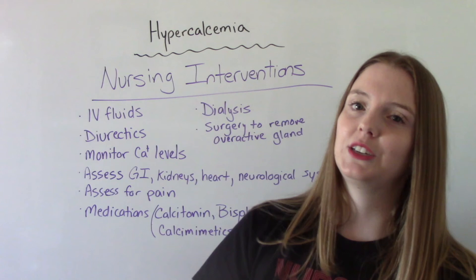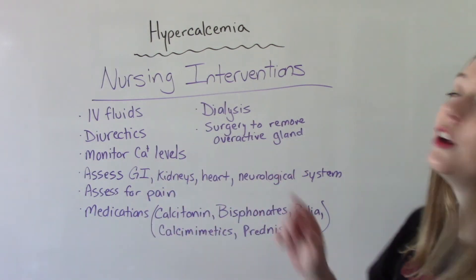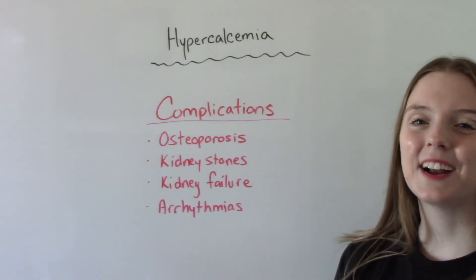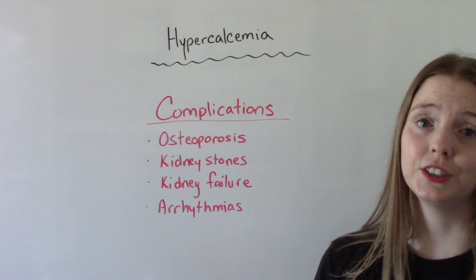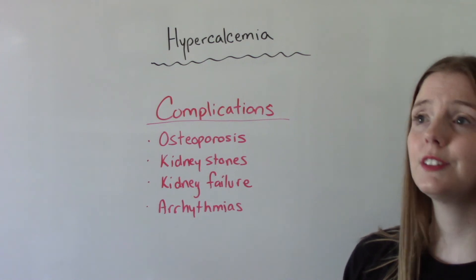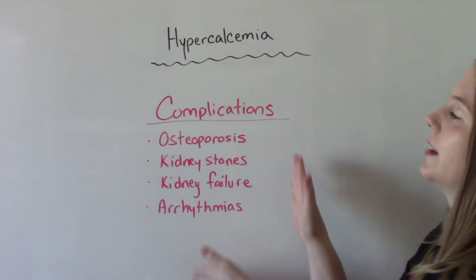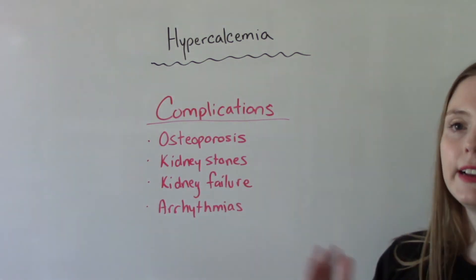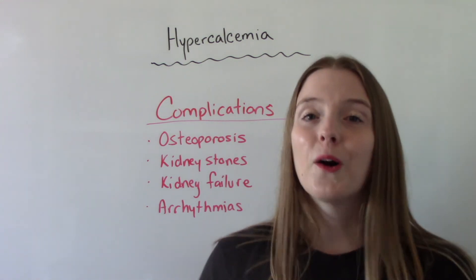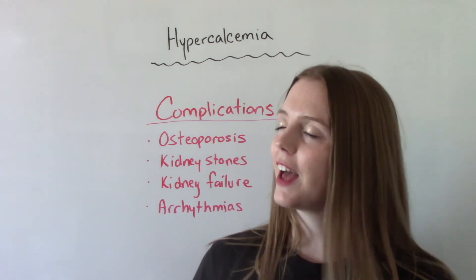The big things to take away are those assessments — as the nurse, frequent assessments of the GI system, kidneys, heart, neurological system, and for pain are going to be huge for these patients. Potential complications of hypercalcemia include osteoporosis, kidney stones, kidney failure, and arrhythmias. This can potentially become life-threatening, so we need to keep an eye on it and make sure our patients are getting proper care and their levels are being monitored. I hope you found this helpful — don't forget to like and subscribe, and if you have any questions or comments, please let me know.